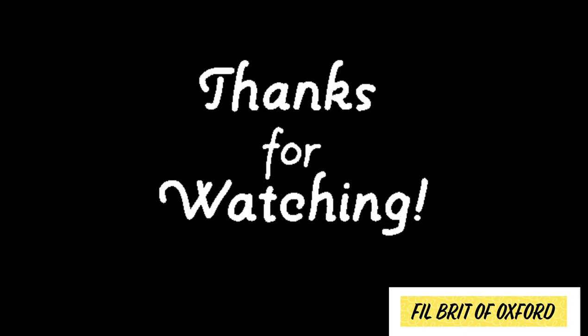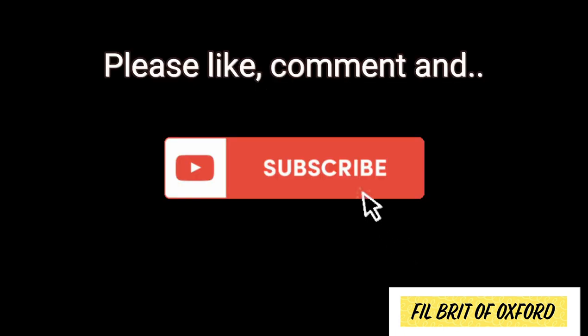Thanks for watching and see you in our next adventure. Please don't forget to like, comment, and subscribe!